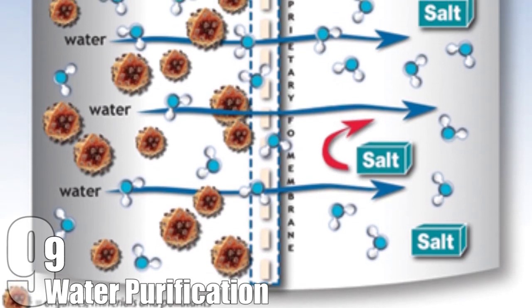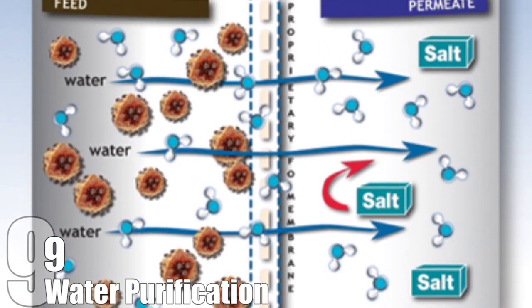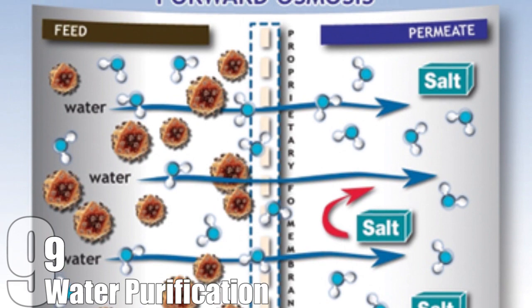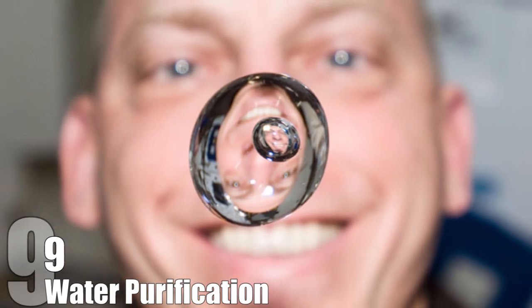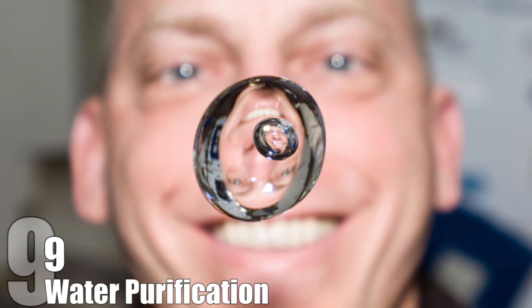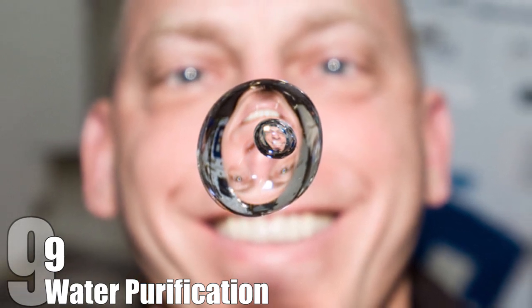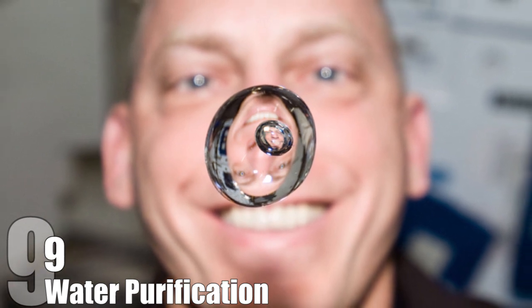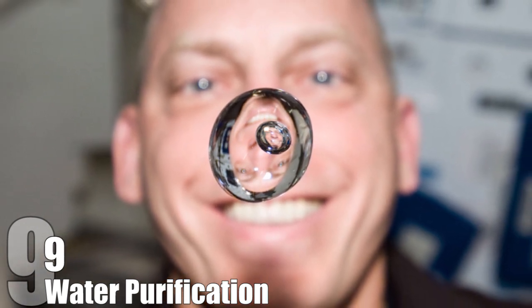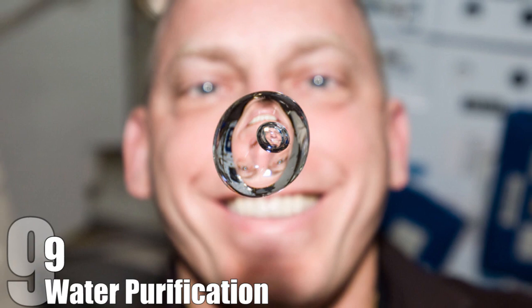But now, thanks to a process known as forward osmosis, 93% of all water on the space station is recycled, including bodily fluids. This has doubled the amount of water available in the station, and has cut the number of trips required to deliver new water by over half. If the scientists up there are willing to wait twice as long for new water by drinking their own pee, it must be a pretty fantastic filter.